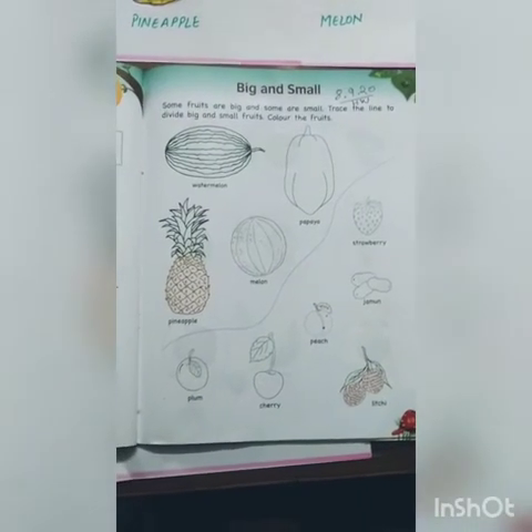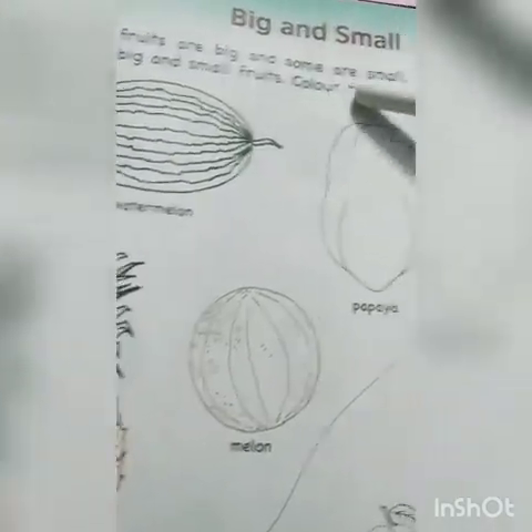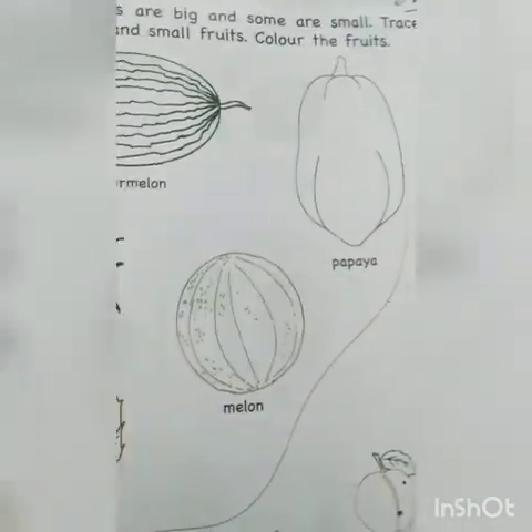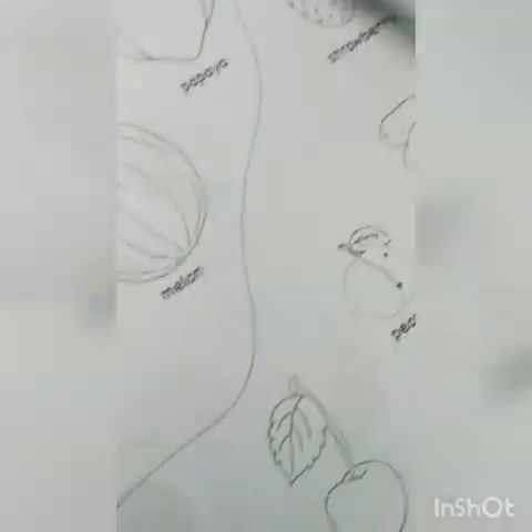Now see, this is page number 69 from your book. The topic for today is big and small. Some fruits are big and some are small. Trace the line to divide big and small fruits and color the fruits. The line is already printed here — you all have to color these fruits.